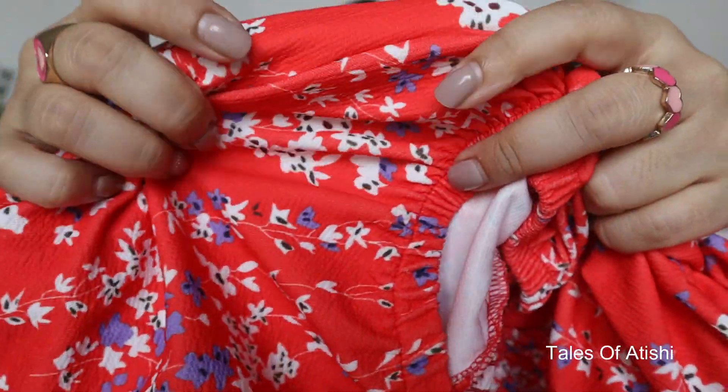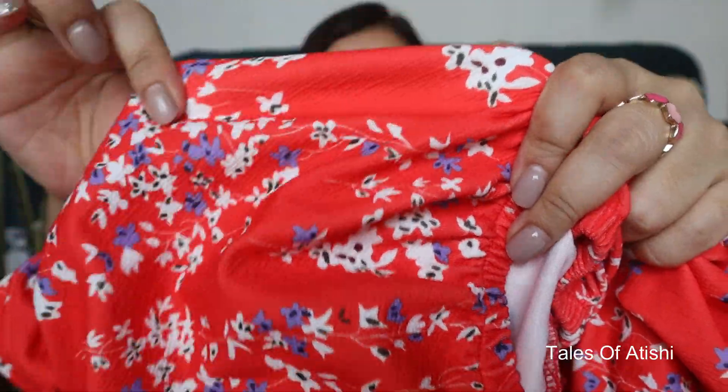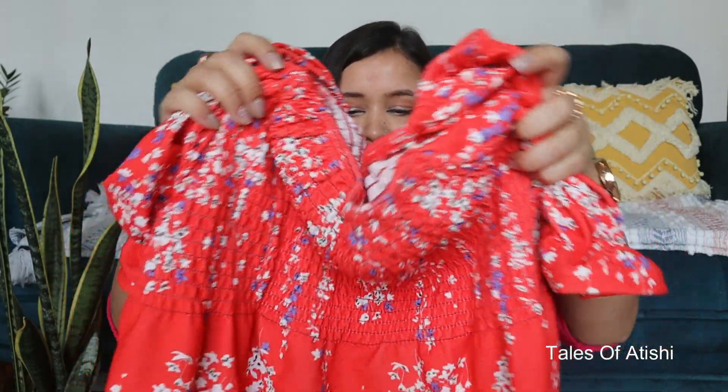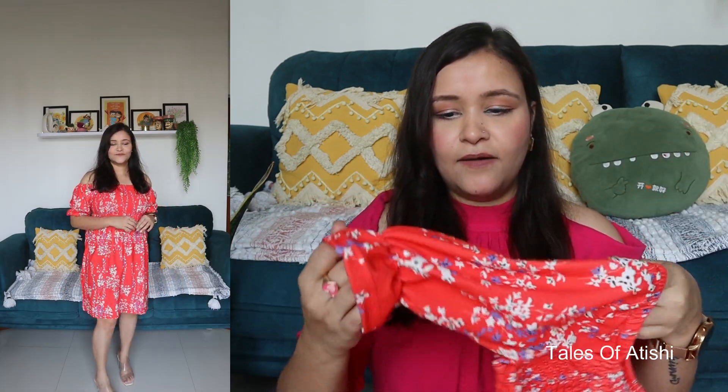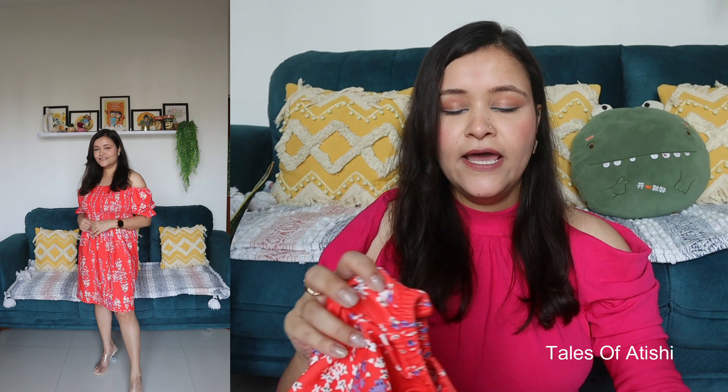So the next dress is this beautiful red color dress. As you can see, there are a little blue and white color detailing here. It is elasticated material on the back. From the bottom, again, this is an A-line dress — it is loose. So I am going to exchange a size in this one. The material is also polyester with elasticated detailing so it will fit well in the hands. The length doesn't look good because this size is very loose, so maybe I will get a little knee length if I take a small size.